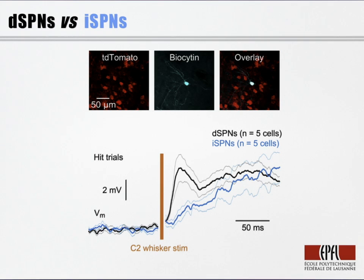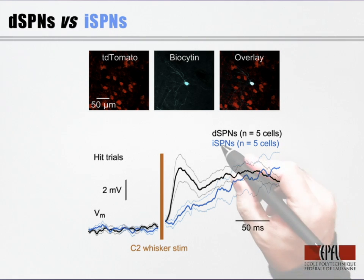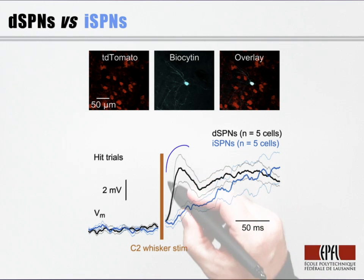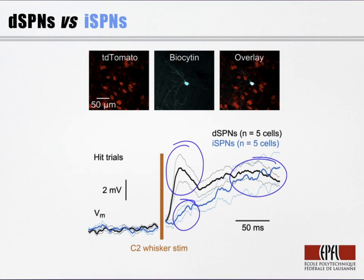In the whole-cell recordings that Tanya Sippy carried out, she included biocytin in the intracellular solution, and that allowed her to fill and label these cells and compare them to the genetic labeling of the different types of striatal projection neurons. When she compared the membrane potential dynamics of direct and indirect pathway neurons, she saw obvious differences. The direct pathway neurons received an early sensory input that was substantially smaller in indirect pathway neurons. That early component lasts about 50 milliseconds, and at later times the two types depolarize similarly. This early component in the direct pathway could therefore contribute a go signal to initiate licking.